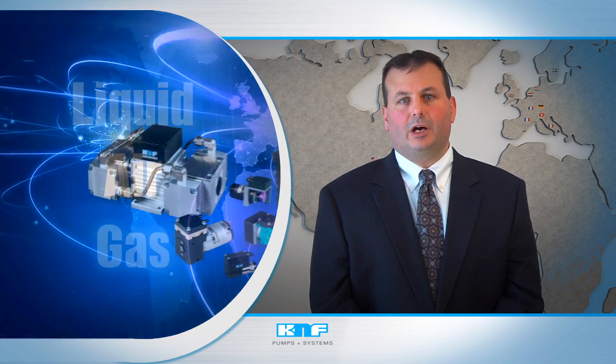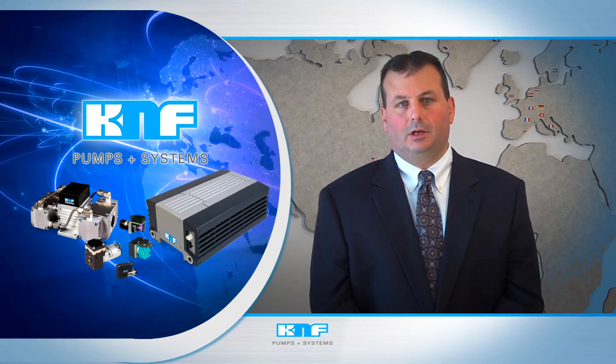Teamed with unmatched engineering support, this provides a remarkable and broad portfolio of liquid, air, and gas pumps and systems defined by their endurance, reliability, and innovation.